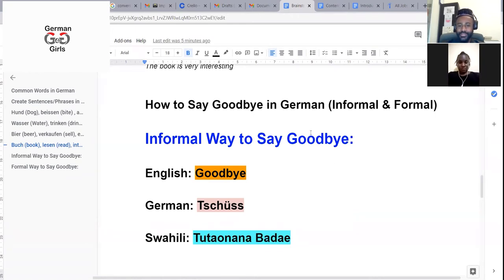Last time we had a very interesting session. If you are new to our channel, you can check the videos out, and please subscribe so you can get more interesting content from us. Today we have how to say goodbye in German — informal and formal.